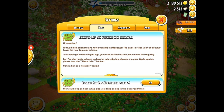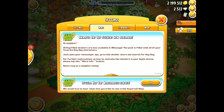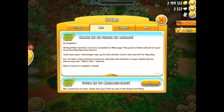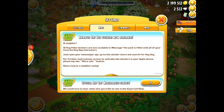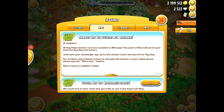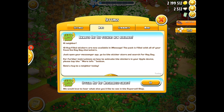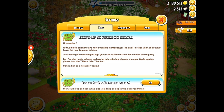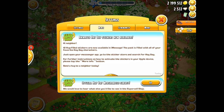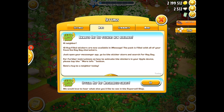Hey there, it's me Red Knight the Heyday Farmer, and welcome back to Heyday. Today a special news message came up in the settings about animated Heyday stickers now available. Let's have a read: 'Hi neighbor, 10 hug-filled stickers are now available in iMessage. The pack is filled with all of your favorite Heyday characters. Just open your messenger app, go to the sticker store and search for Heyday.' Let's go and do this!